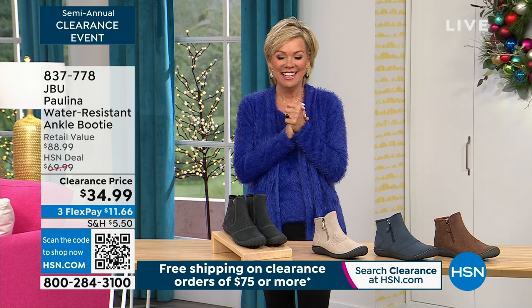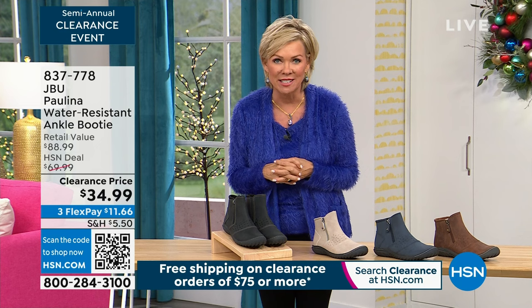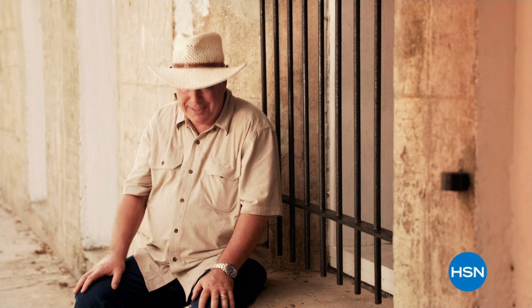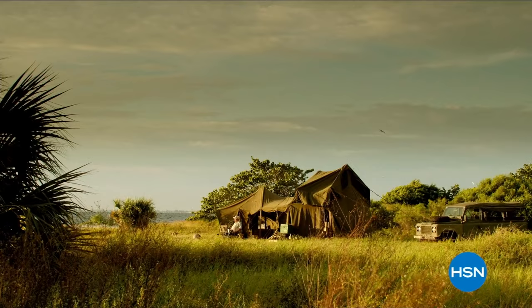Wishing everyone a very Merry Christmas, Happy Holidays, and Happy New Year — we are on the countdown now. We've got a huge clearance event underway and we are talking shoes tonight. Who doesn't love great shoes on great clearance prices?